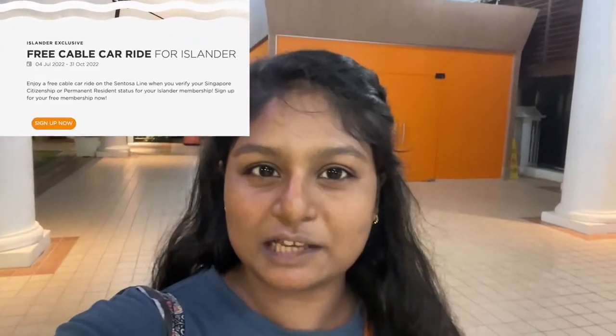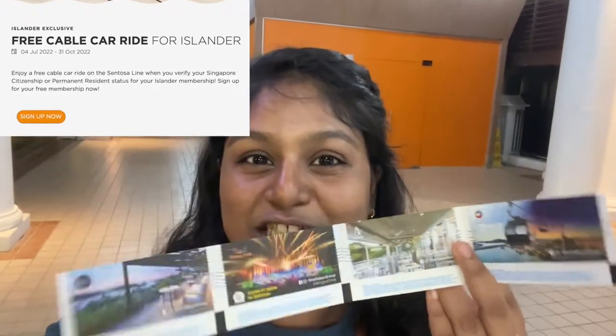By the way, this promotion is ongoing till the 31st of October. So if you're in Singapore, do take advantage of it.